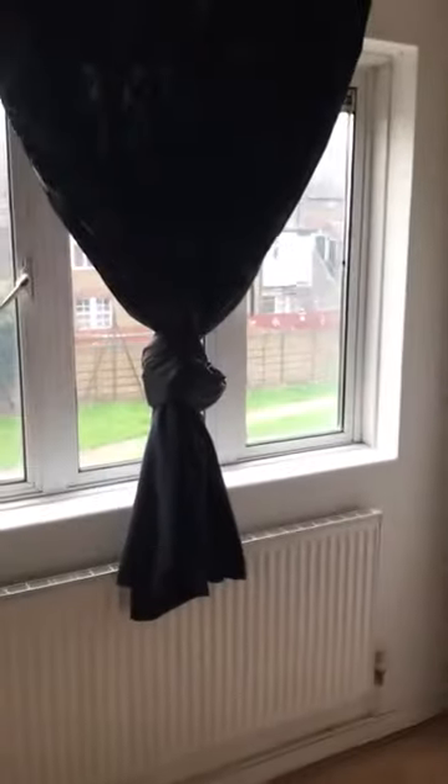Moving on to the next room is the second bedroom — it's a lot bigger. There's the bed, there's the wardrobe, and a window pointing towards the back of the house. Moving on through the corridor, we have the bathroom.